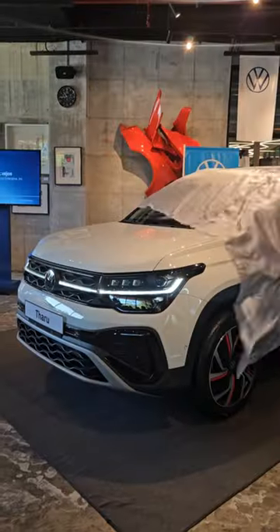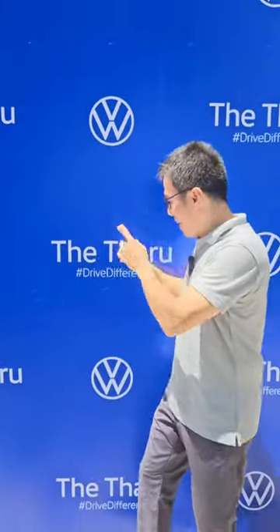The Tiguan you missed, the T-Cross you know — how about another T? How about Tirona? Yeah, I know that's not gonna fly, but I know what will: the Tharu.